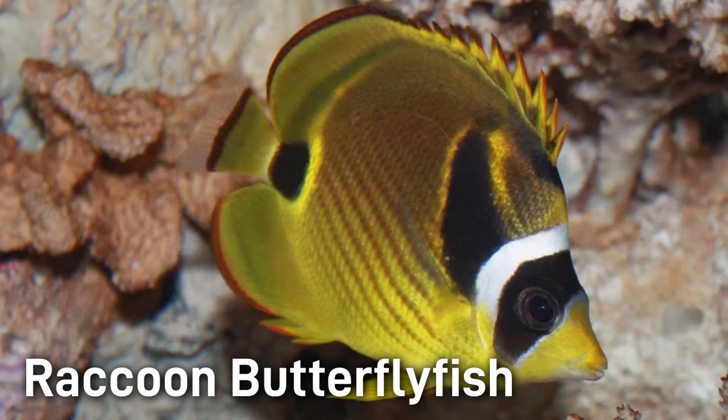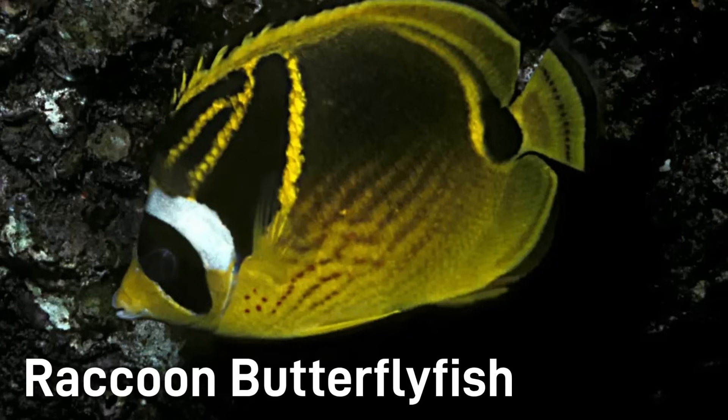The Raccoon Butterflyfish has a bright yellow body with a black raccoon-looking mask over its eyes and a dark band behind the head. It also has a black notch near the tail. It's commonly around 6 to 8 inches.